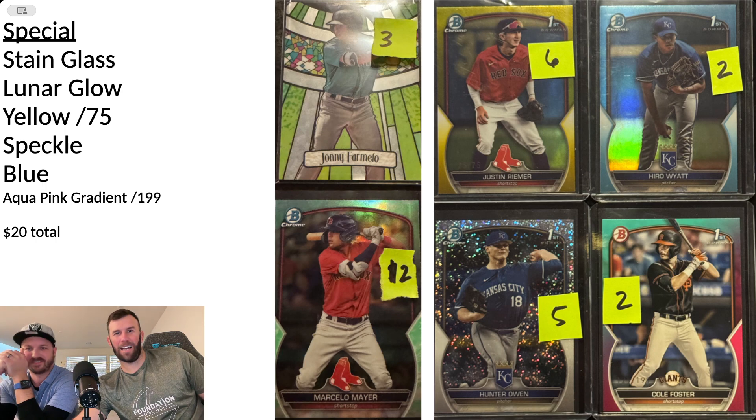Now the special parallels: stained glass, lunar glow, yellow out of 75, speckle blue, and aqua pink out of 199. This is where you can get some big ones. We got the skinny guy in yellow /75 — you can see it there. We didn't have any big names on these special ones, so they're just worth a couple bucks. A yellow parallel of a top prospect would have been worth $40 to $50, but we got kind of a no-namer. Still, $20 total for these special ones — nice looking cards though.